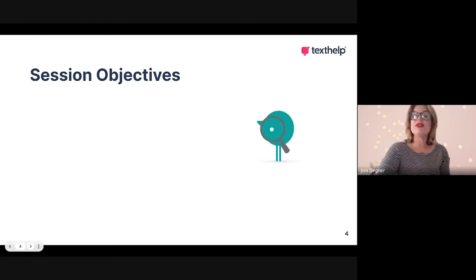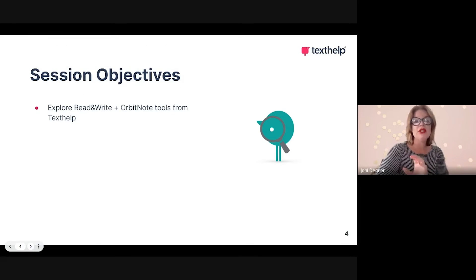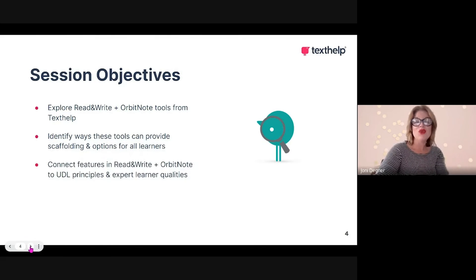In terms of what you'll get out of this session — when you attend Understand and Be Understood — you can expect to explore Read and Write and Orbit Note tools from Texthelp, identify ways these tools can provide both scaffolding and options for all learners, and connect their features to the principles of Universal Design for Learning and the expert learner qualities connected to UDL.